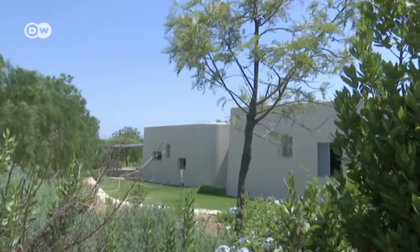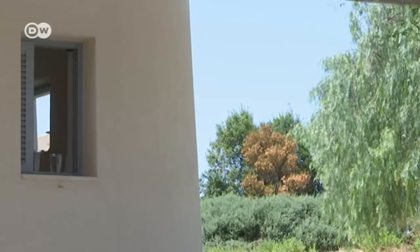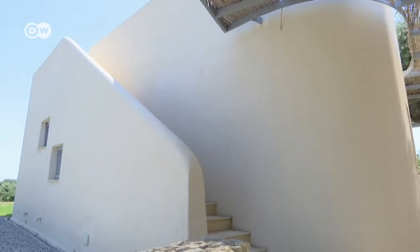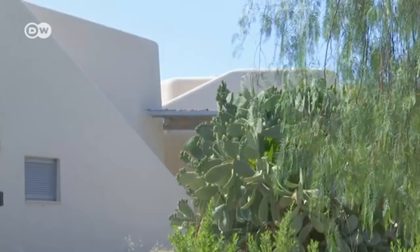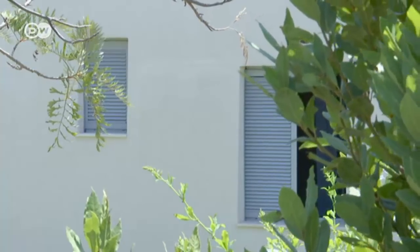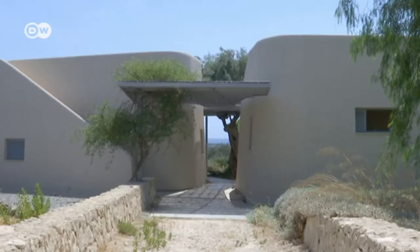The building blends into its natural surroundings and has practically no corners. The facade is lime-based plaster, a traditional building material on Sicily. The flat, rounded form of the house is influenced by traditional Mediterranean architecture, especially that from the islands around Sicily and north of Africa.